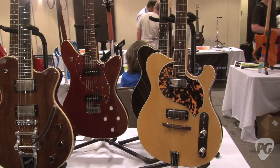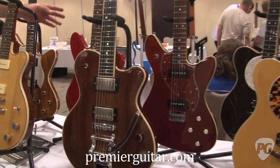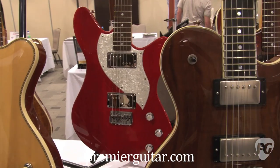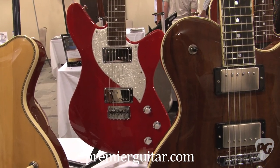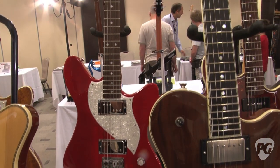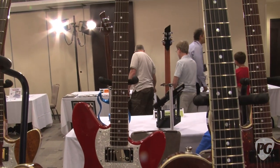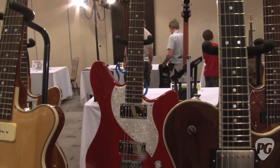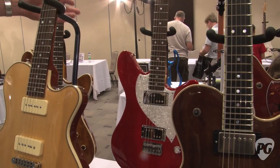My lineup started with the Gigmaster. I wanted an instrument that people could take to their local gig that wasn't too fancy or elaborate or expensive, but still had all the custom features of a custom build. So the Gigmaster was the first instrument in our lineup.